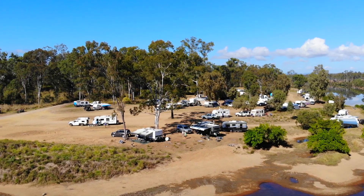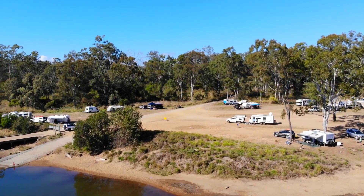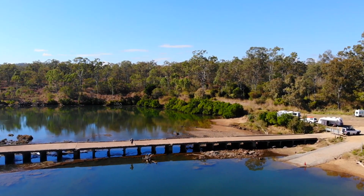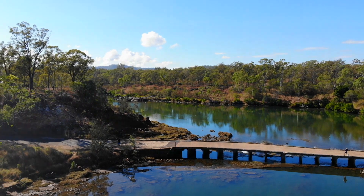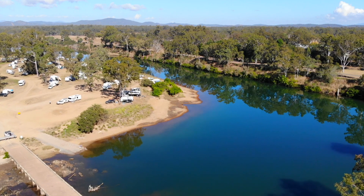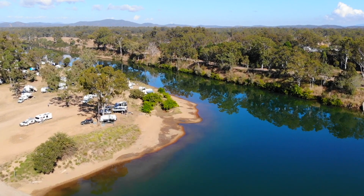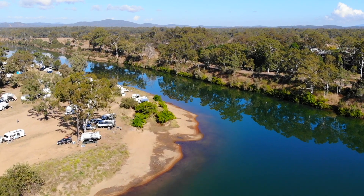Here we are at Calliope River, just in the land of Gladstone. When I was heading up to Cairns I saw this as I was driving through on the main freeway - that's the old road to Cairns. Now they've got a big bridge further on. I made a mental note that when I was coming back from Cairns, because I wasn't in a hurry, I would stop off here. And it was absolutely a beautiful stay. They've got a camp this side, a free camp this side, and on the other side of the river they've also got a camp.